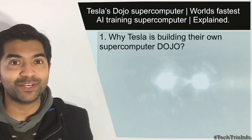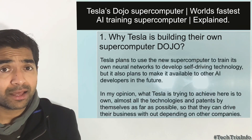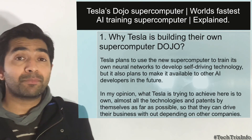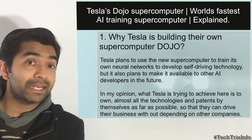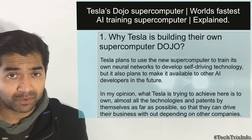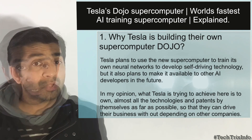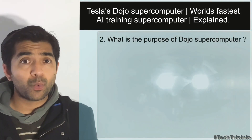Let's answer the first question: why is Tesla trying to build their own supercomputer Dojo? Tesla actually plans to use this supercomputer to train their own neural networks to develop self-driving technology. Tesla also has plans to make it available to other AI developers and artificial intelligence technology users in the future. In my opinion, what Tesla is trying to achieve here is to own almost all the technologies and patents themselves which are required for the growth of the company, so they can drive their business without depending on any other companies.